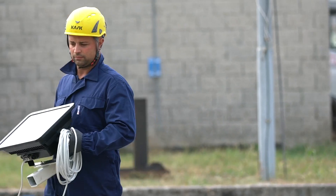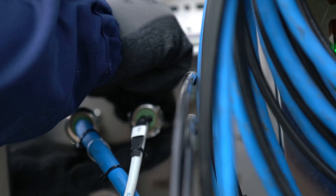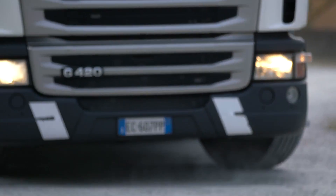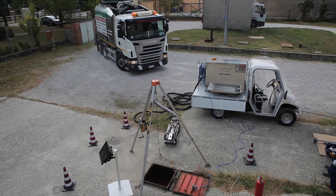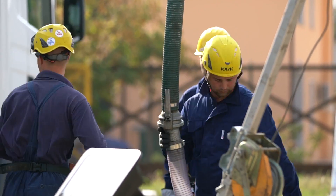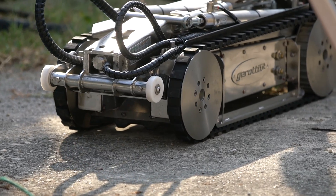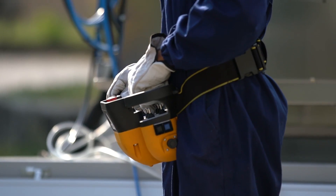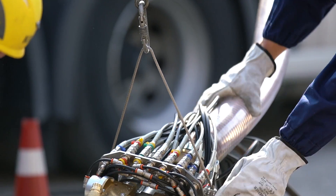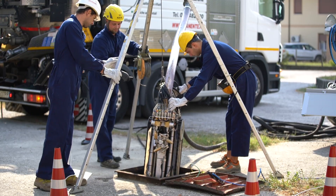An explosion-proof touchscreen monitor is connected to an explosion-proof camera to allow the operator to maneuver the robot from outside. A vacuum truck provides the FTC with high-pressure water for washing the tank, and at the same time it sucks up the material. Thanks to its tracks, the FTC can easily move over obstacles found in the tank. The robot is secured to a stainless steel rope and lowered into the tank through the manhole using a tripod with a winch installed on it.